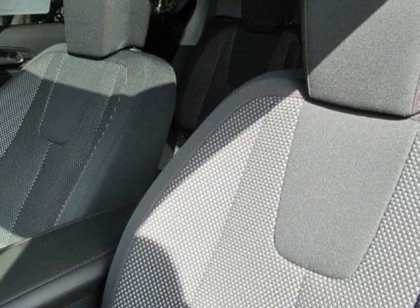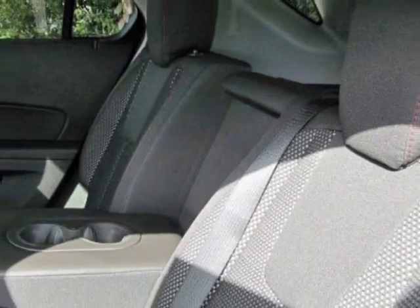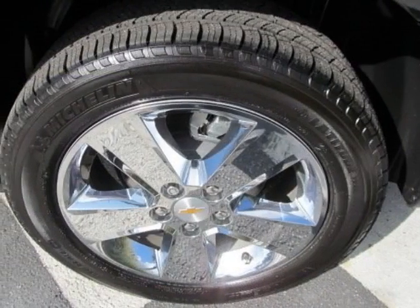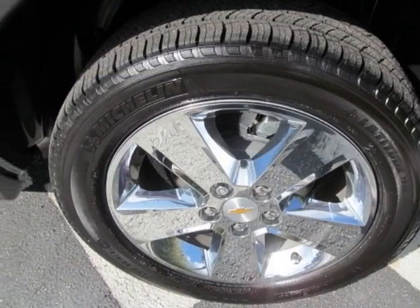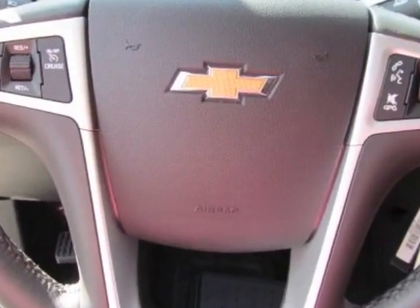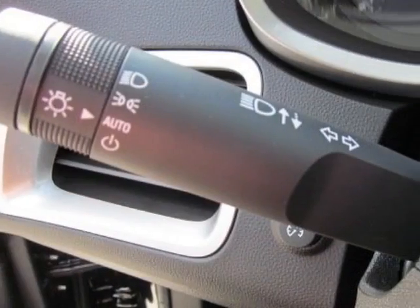All-star package, license plate bracket front, and the LPO black roof rack crossbars integrated with roof rails. Call 888-817-5744 or email our friendly sales staff today to schedule a test drive.